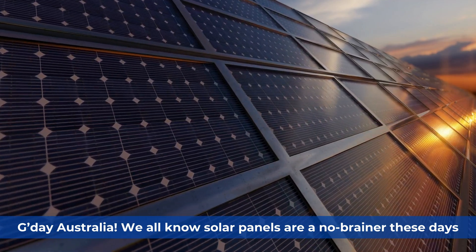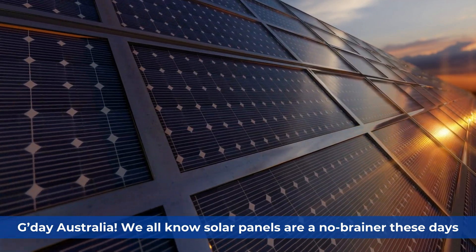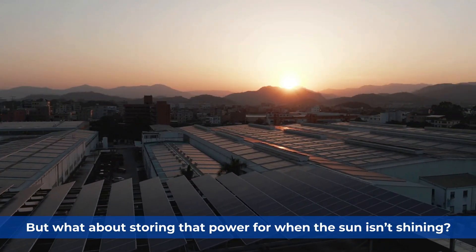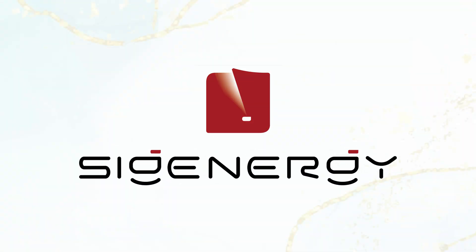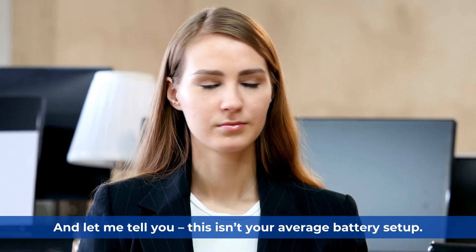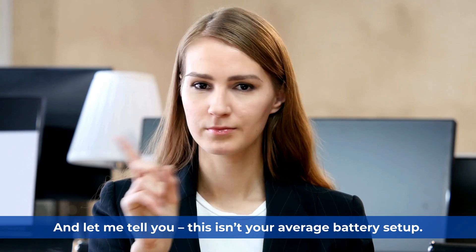G'day Australia. We all know solar panels are a no-brainer these days, but what about storing that power for when the sun isn't shining? That's where a smart battery like Sygenogy comes in — and this isn't your average battery setup.